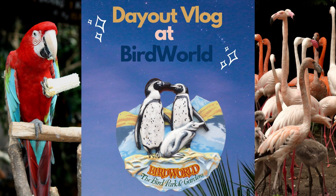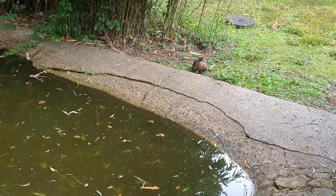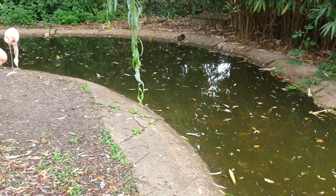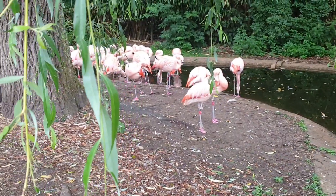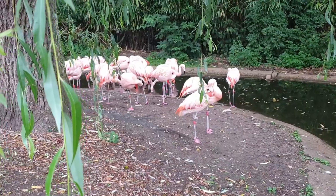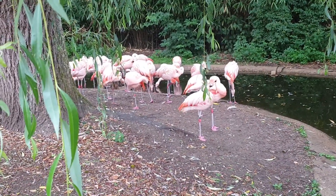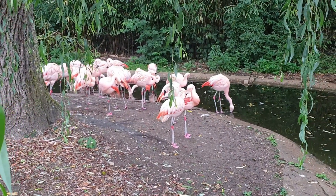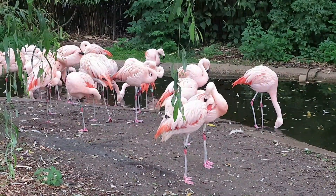Assalamu alaikum, I hope everyone is doing great. Alhamdulillah, we are fine too. Today I have brought a day-out vlog at Bird World. We went in summer holidays, took our kids there, they loved it, enjoyed it. I recorded everything possible. Just to mention at the beginning: in this vlog you won't see anyone except the birds and animals, because I didn't want to add anyone into my video without their consent.